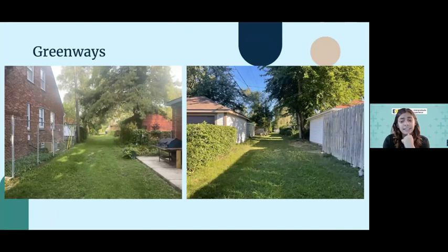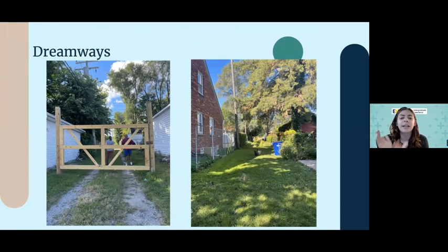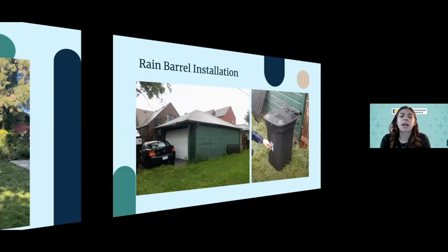We got the greenways after we cleaned out the alleyways — you can see all the way down, they're very clean and really nice — but what we really wanted to get to are dreamways. We installed some gates, and it's a little hard to see in these pictures, but we've got some plants lined up.